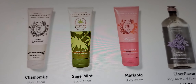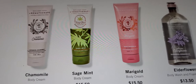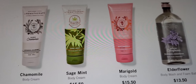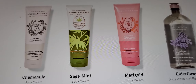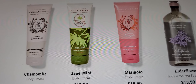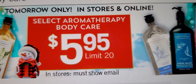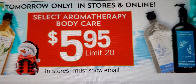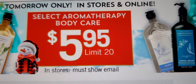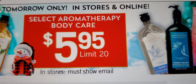Tomorrow, $5.95 — aromatherapy body care. In stores and online, you gotta use the code. I think the online limit is 20. Like and make a comment below, don't forget your notification bell. And as always, stay cool, stay well, stay sanitized, and as always — be blessed. Have a blessed night. Bye!